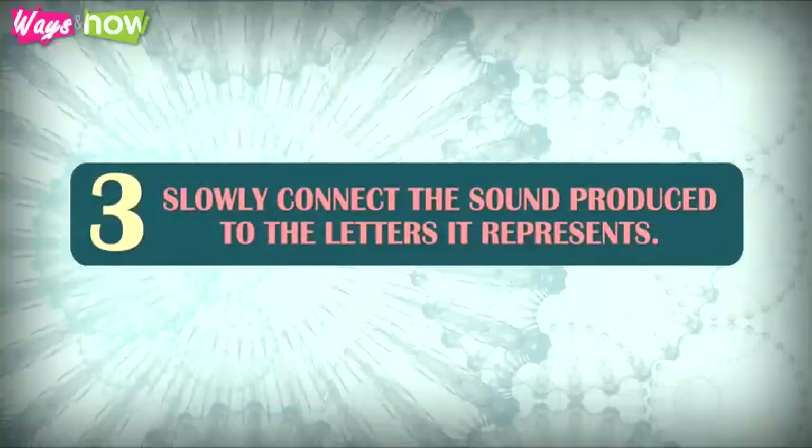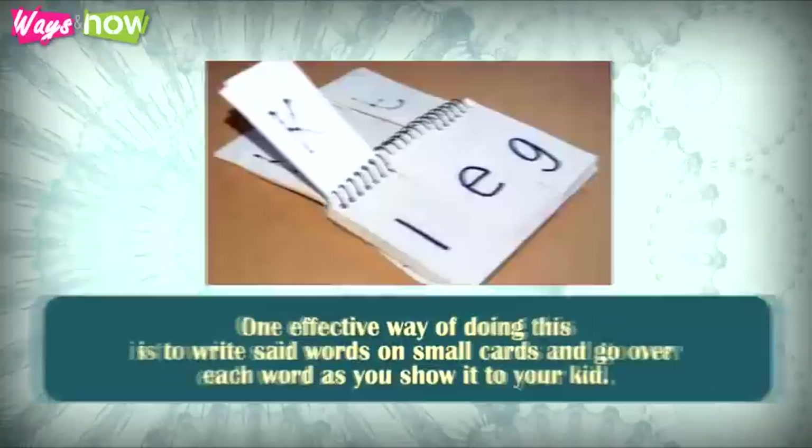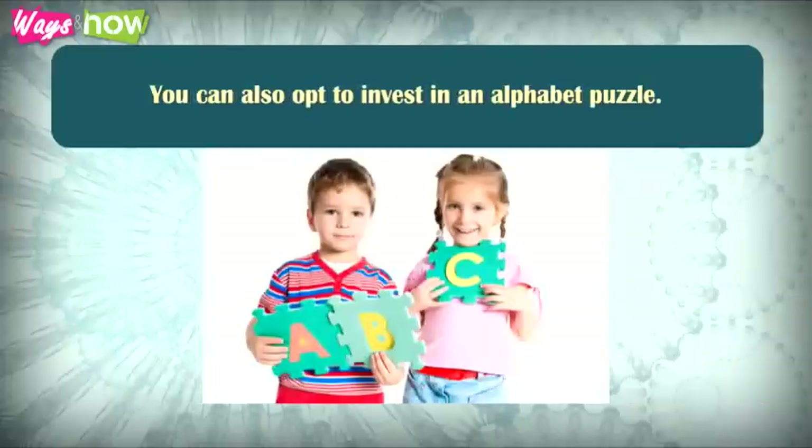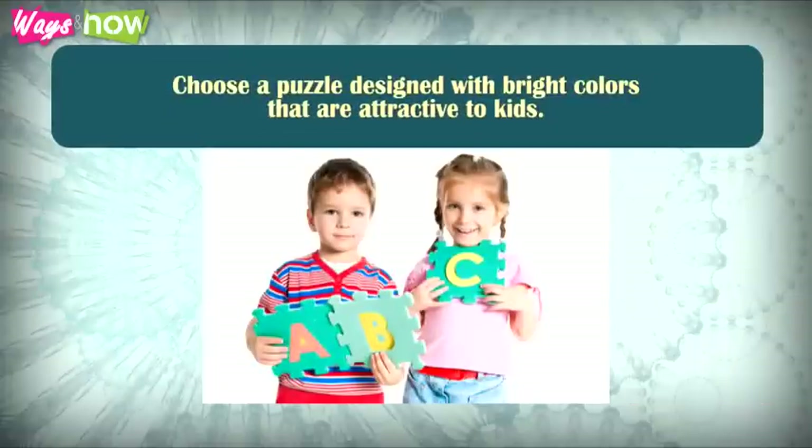3. Slowly connect the sound produced to the letters it represents. One effective way of doing this is to write said words on small cards and go over each word as you show it to your kid. You can also opt to invest in an alphabet puzzle. Choose a puzzle designed with bright colors that are attractive to kids.